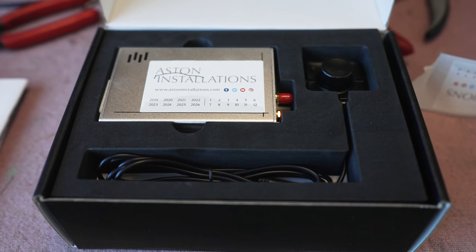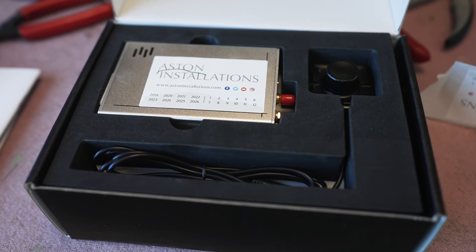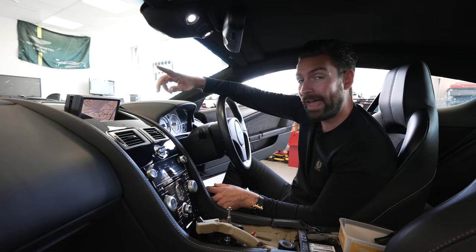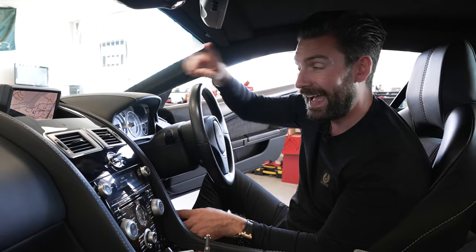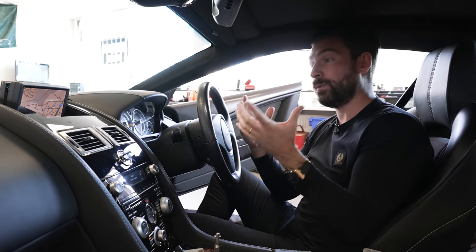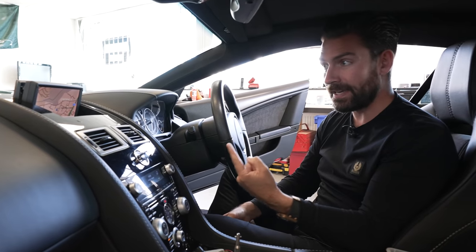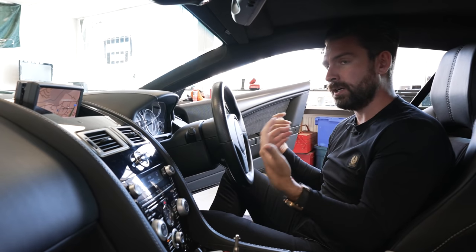So today we're back here 12 months later because, honestly, as a result of the interest in this product, Aston Installations have developed their own bespoke high-definition screen to fit in this place. And on top of that, it's wireless Apple CarPlay. I cannot tell you — when I've lived with this, just with the basic functionality of CarPlay, I ended up using the car so much more.